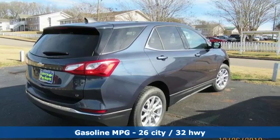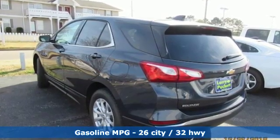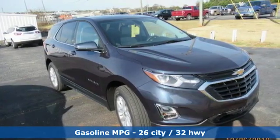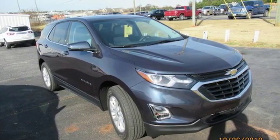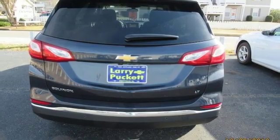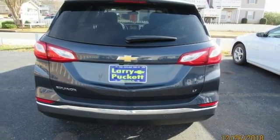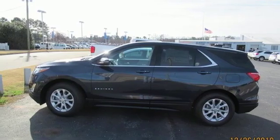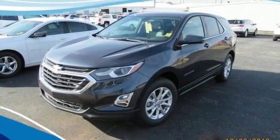Automatic transmission, dual zone climate control, streaming audio, configurable instrument gauges, front heated bucket seats, power heated mirrors, external memory control, active grille shutters, doors and push button start proximity key, and intercooled turbo inline four-cylinder engine.